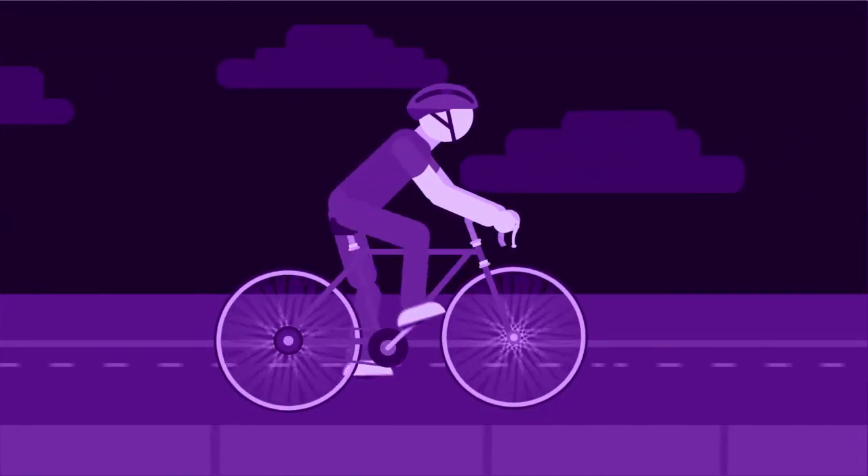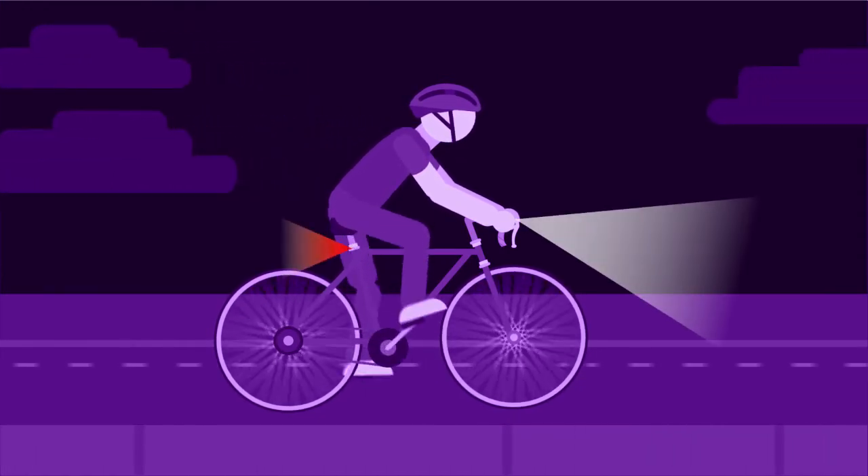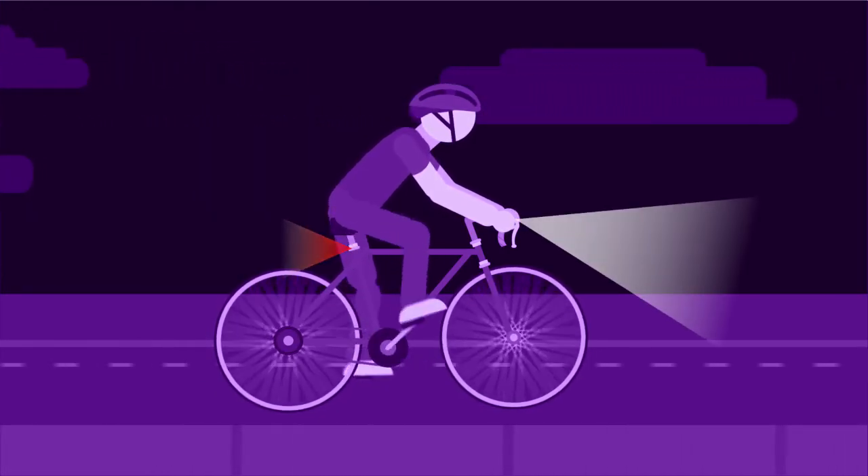You can ride at night, but you need to make sure you're visible. A bright white light on the front of your bike and a red reflector or a red flashing light on the back is required.